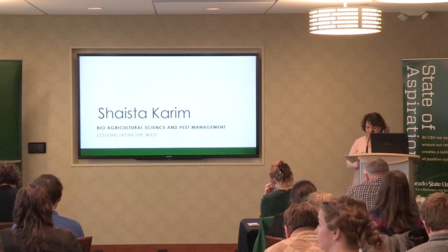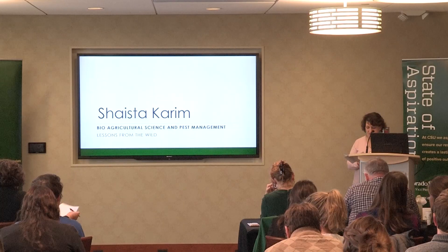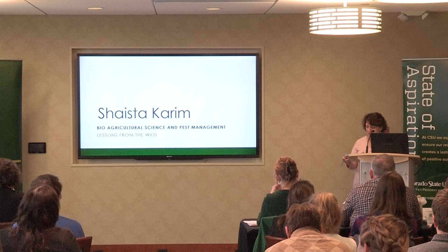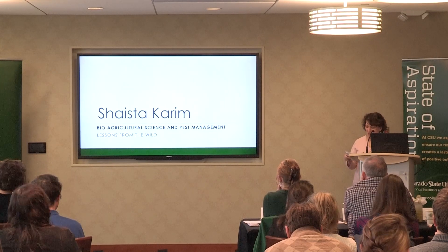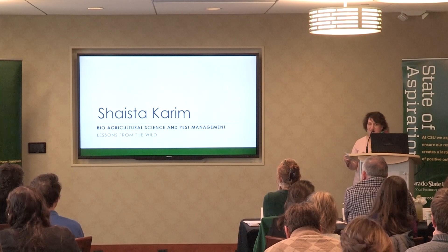Our next presenter is Shaista Kareem, she's a fourth year PhD student in bioagricultural sciences and pest management. She belongs to an agricultural family and she knew she wanted to study pest management at the age of seven. She was helping her mother harvest tomatoes and poked a tomato with a stick and an army of worms came out of the tomato.